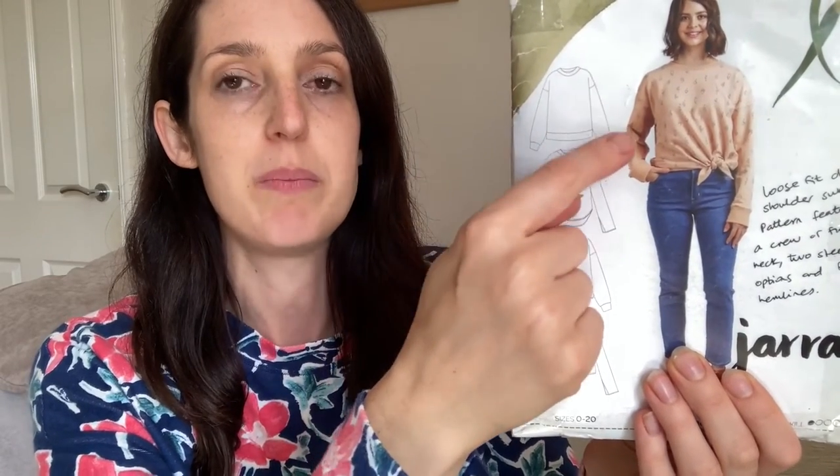The options include a classic relaxed sweatshirt with dropped shoulders, crew neck, and bottom and cuff bands; a version with split cuffs and a curved dipped hem; a version with a tie at the front; and a funnel neck version with a plain hem rather than a hem band. The only option I haven't used to date is the split cuffs. It's got a really good size range too — Megan Nielsen offers a size 0 to 20 and a curved range from size 14 to 30.